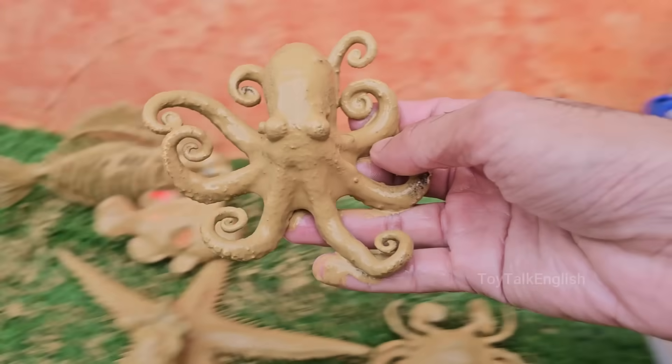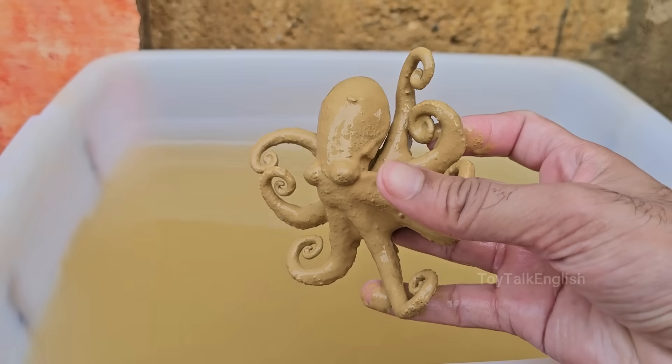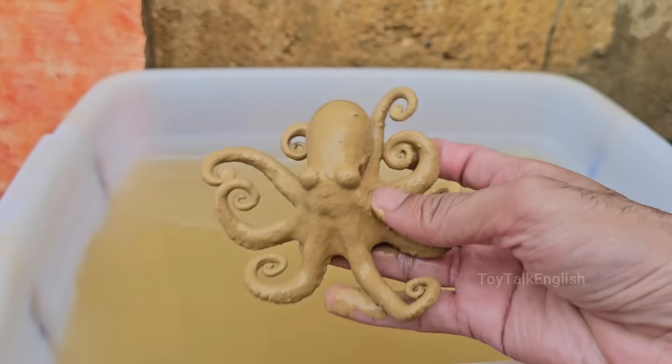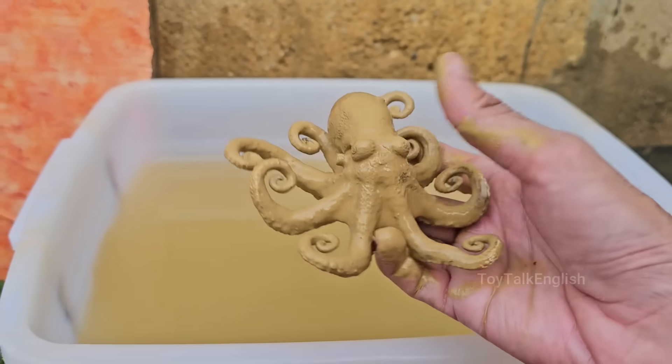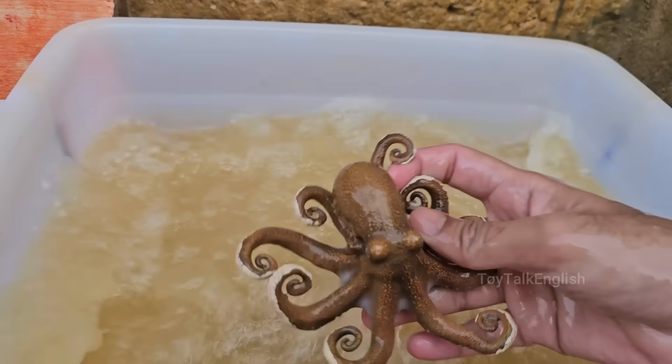Octopuses have eight flexible arms, each lined with hundreds of suction cups that can grip, taste, and manipulate objects. Octopuses also have three hearts: two pump blood to the gills, and one pumps it to the rest of the body.